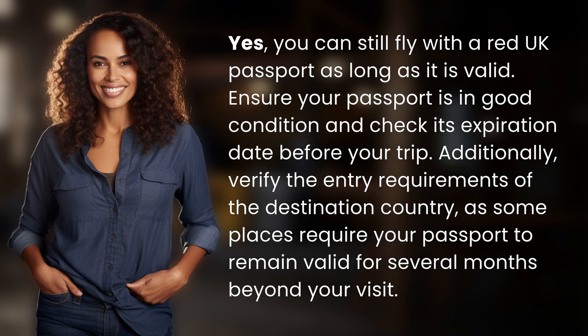you can still fly with a red UK passport as long as it is valid. Ensure your passport is in good condition and check its expiration date before your trip.